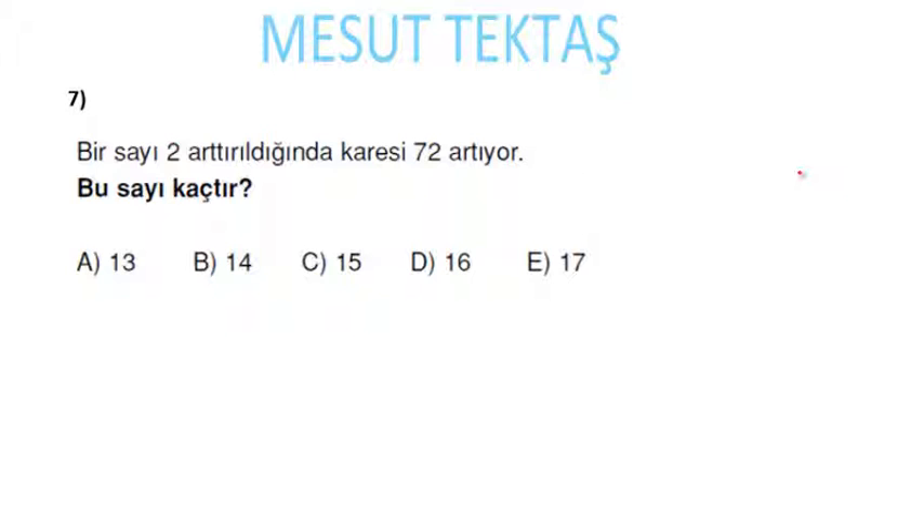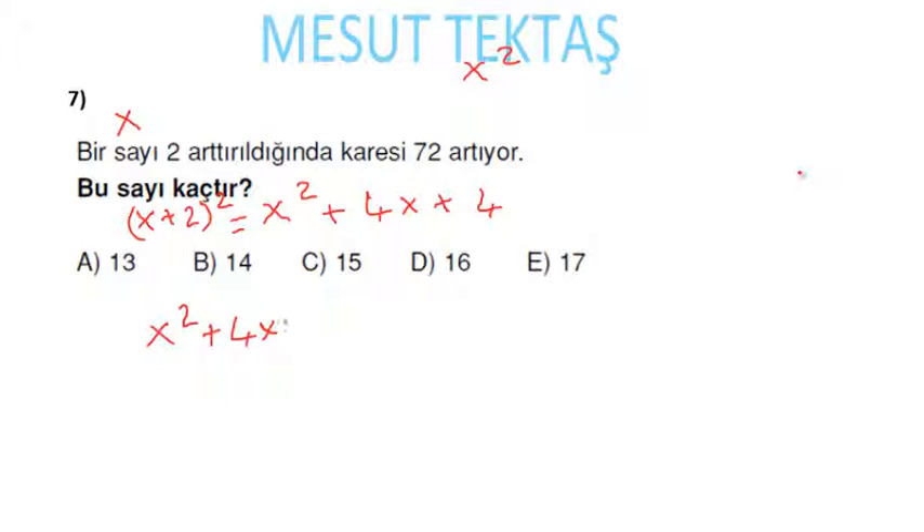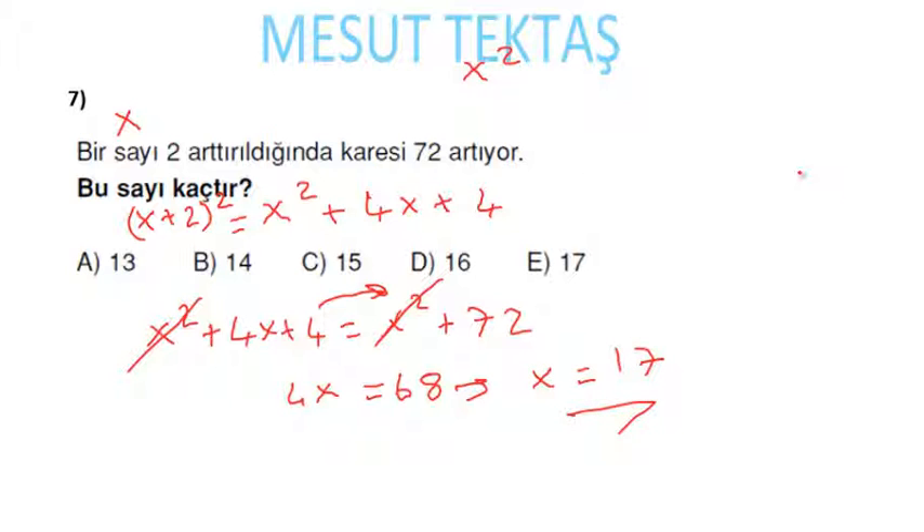Bir sayı 2 arttırıldığında karesi 72 artıyor. Sayımız x olsun; x'in karesi x². 2 arttırırsam (x + 2)² = x² + 4x + 4. Bu ifade diğerinden 72 fazladır: x² + 4x + 4 = x² + 72. Karşılıklı x²'ler gitti; 4x + 4 = 72, 4'ü diğer tarafa atarsam 4x = 68, her tarafı 4'e bölersek x = 17 gelecektir.